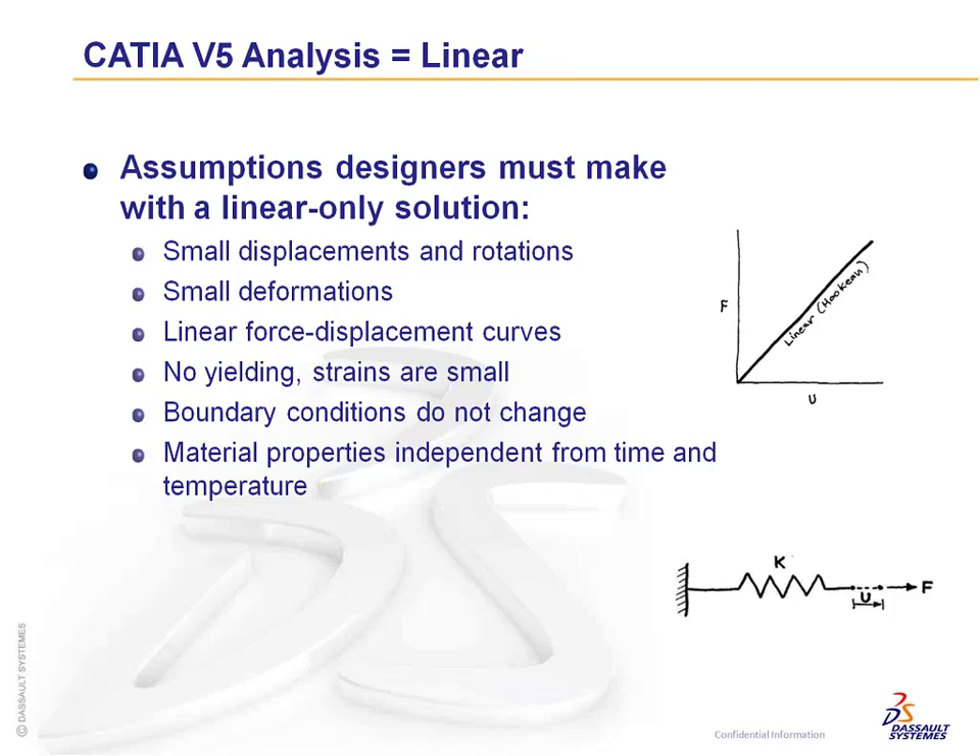Linear analysis assumes a linear force-displacement curve and no yielding — you're only looking at the pre-yielding stage. That's great for confidence in your designs, but it often leads to over-design and non-optimized products. Using nonlinear approaches, you can really finesse your design and achieve a truly optimized result.